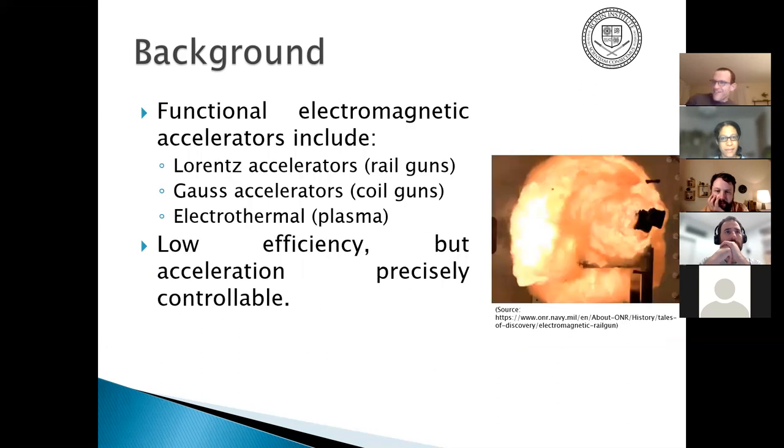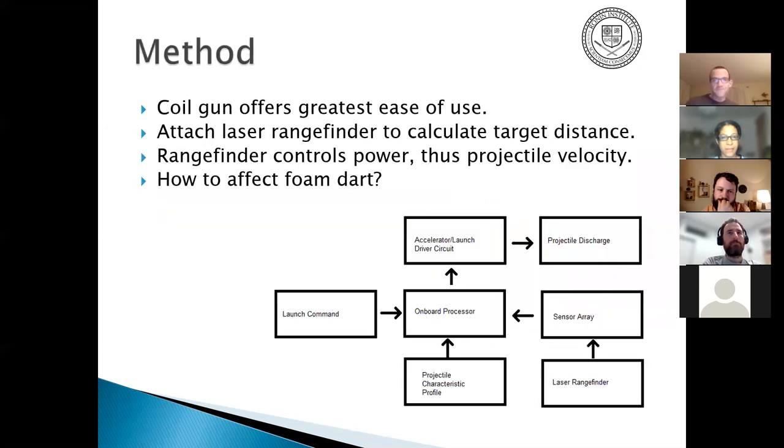Are there any silent, velocity-adjustable launchers? Yes — functional electromagnetic accelerators: Lawrence accelerators, rail guns, Gauss accelerators, or coil guns — essentially linear magnetic motors. There's also electrothermal, which uses a spark plug to generate a plasma shock wave, but it has very low efficiency. The coil gun has the greatest ease of use. We attach a laser rangefinder to it to determine the correct amount of energy to put into the driver coil.